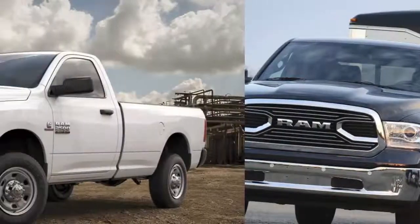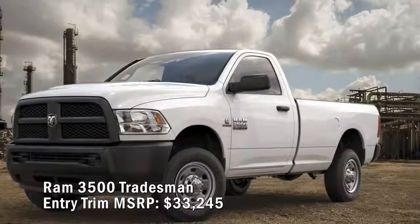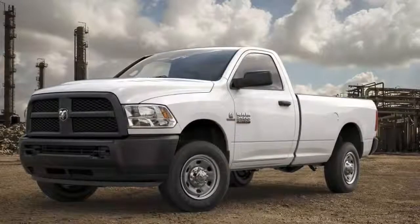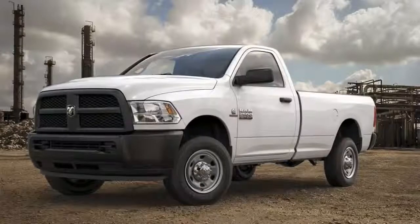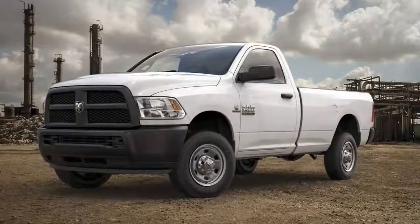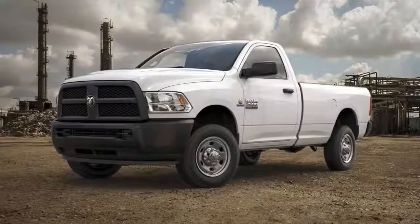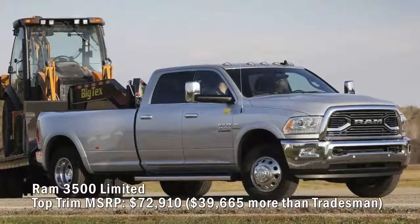Ram 3500 Tradesman entry trim MSRP: $33,245. Like the Ram 1500, the 3500 has multiple trim levels: Tradesman, SLT, Lone Star, Big Horn, Laramie, Laramie Longhorn, and Limited. The entry-level Tradesman has a regular cab, rear-wheel drive, and an eight-foot box. Power comes from a 383-horsepower 5.7-liter Hemi V8 mated to a six-speed automatic, with a maximum towing capacity of 10,100 pounds. Swapping in the 6.4-liter Heavy Duty Hemi V8 costs $500 and raises tow capacity to 10,200 pounds. It also has a heavy-duty vinyl 40/20/40 split bench seat and 18-inch steel wheels.